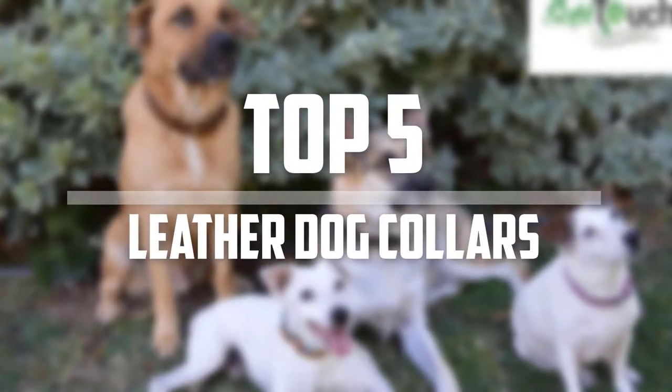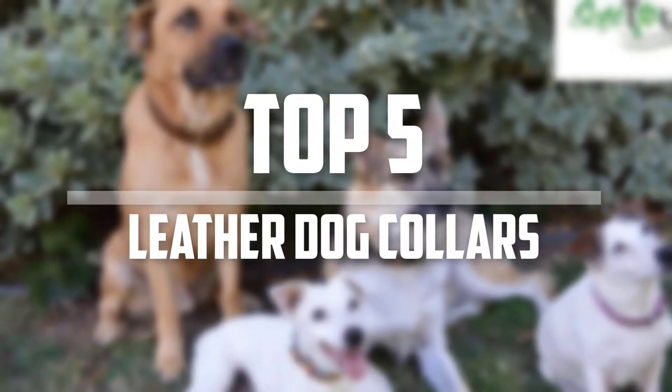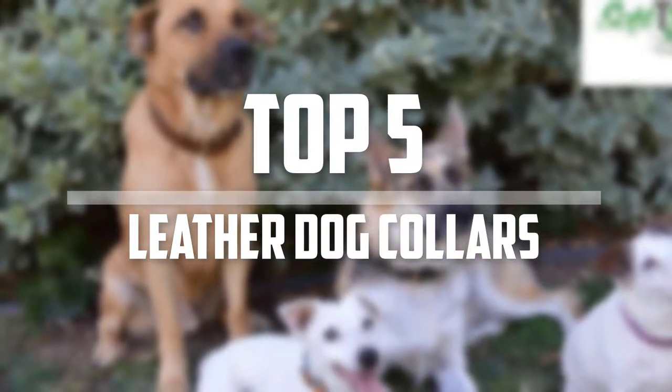Hello everyone, welcome back to Pet Labs. In this video we are going to check out the top 5 best leather dog collars. So let's get started with the list.